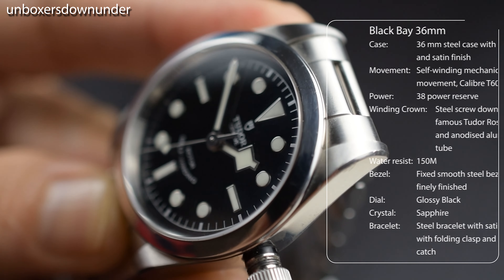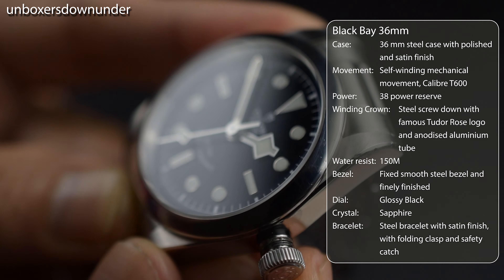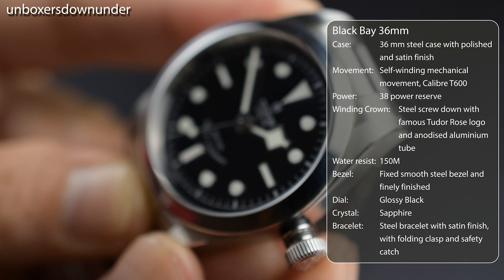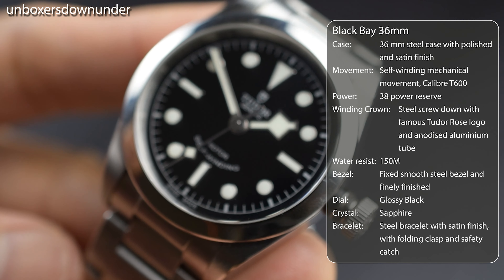Going into the specifications of the watch — as the name suggests, it is 36mm in diameter, with a 44mm lug-to-lug distance, 11mm thickness, and a 19mm lug width.